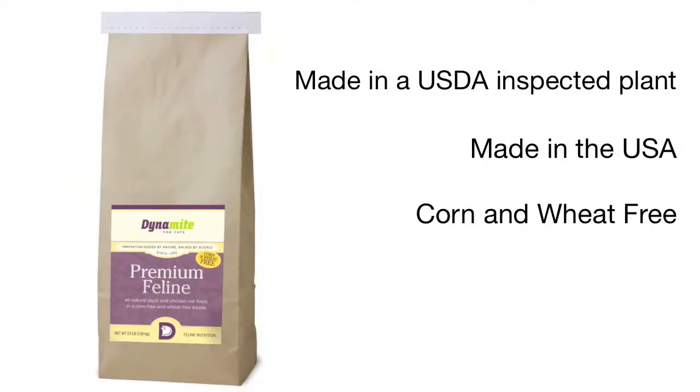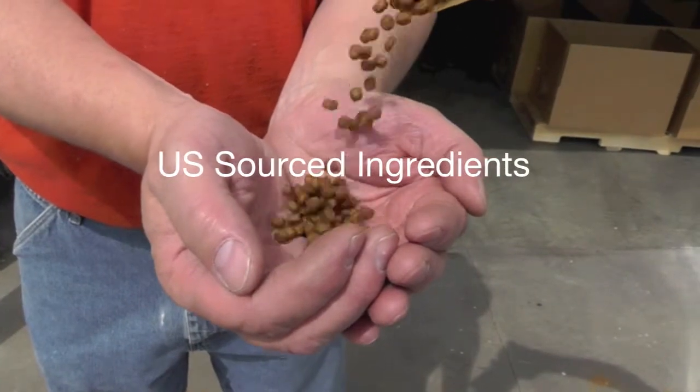Premium Feline is a key part of the Dynamite Foundation program for cats, and it's excellent for all life stages. This wholesome cat food is made in a USDA inspected plant right here in the USA and uses 100% US source ingredients.